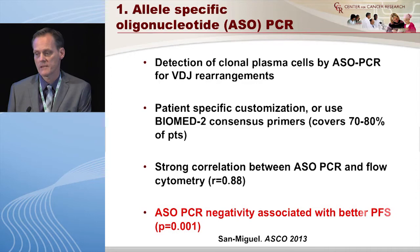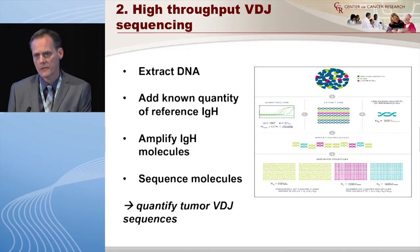ASO-PCR allows you to detect clonal plasma cells by VDJ rearrangement. You can sequence a patient, identify their VDJ sequences, then use customized PCR primers to follow that patient over time — though it's a lot of work. Alternatively, you can use the Biomed 2 consensus primers, which work in about 70–80% of patients, so you will inherently miss 20–30% of patients. Also, if patients have multiple clones, you will miss a lot of information. This has been shown to correlate with flow and translates into progression-free survival.